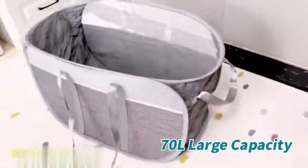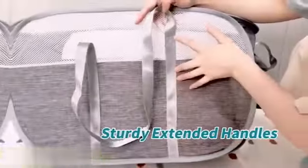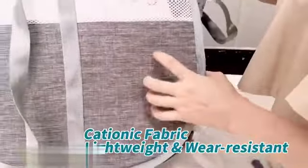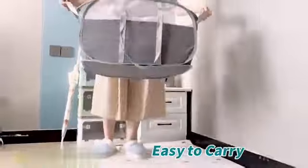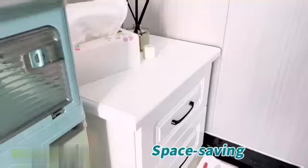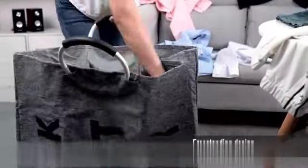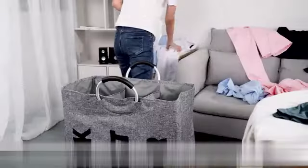Number 6 Product Review. The Epic Totes 75L Large Laundry Basket is an exceptional product that offers a convenient and efficient solution for all your laundry needs. With its impressive features and high-quality construction, this laundry basket stands out from the competition. One of the key features is its large capacity — with a generous 75-liter size, this basket can accommodate a significant amount of laundry, making it perfect for large households or those who prefer to do laundry less frequently. It eliminates the need for multiple trips to the laundry room, saving time and effort.